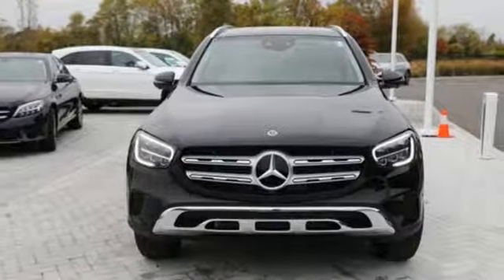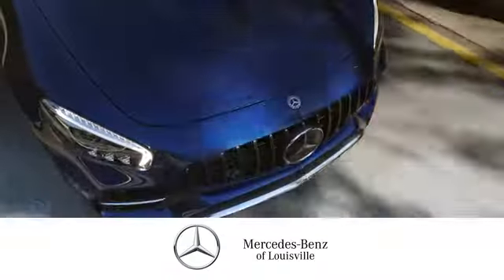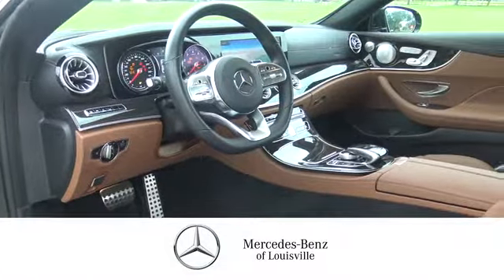Mercedes-Benz, an elevation of innovation. Experience it for yourself today. Experience legendary luxury and performance at Mercedes-Benz of Louisville.